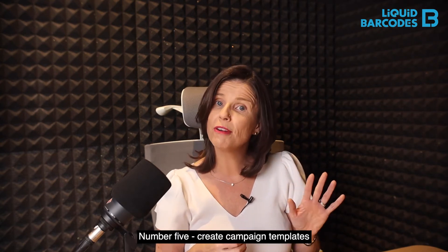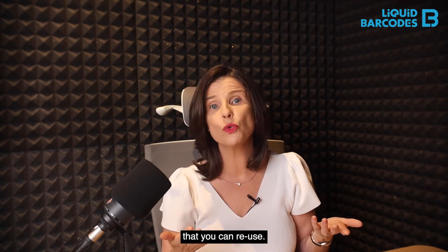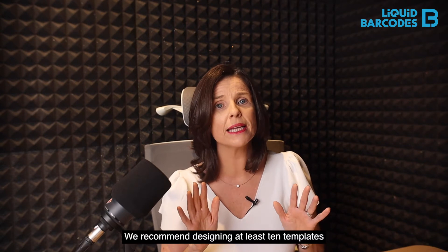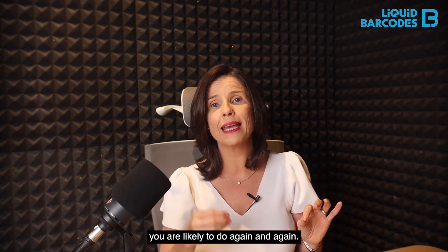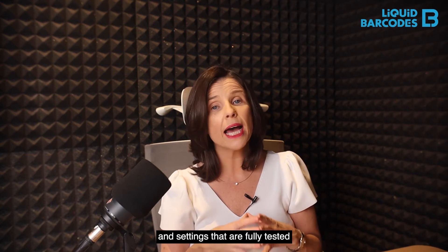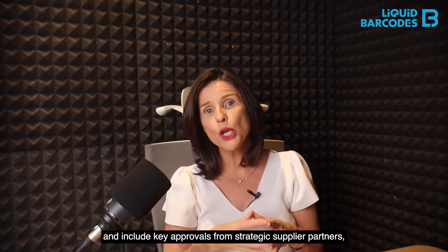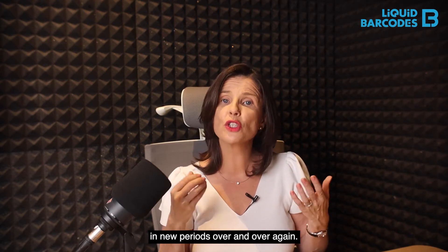Number five: create campaign templates that you can reuse. We recommend designing at least ten templates for the most common campaigns you are likely to do again and again. By creating one library of graphics and settings that are fully tested and include key approvals from strategic supplier partners, you can then easily schedule the same campaign in new periods over and over again.